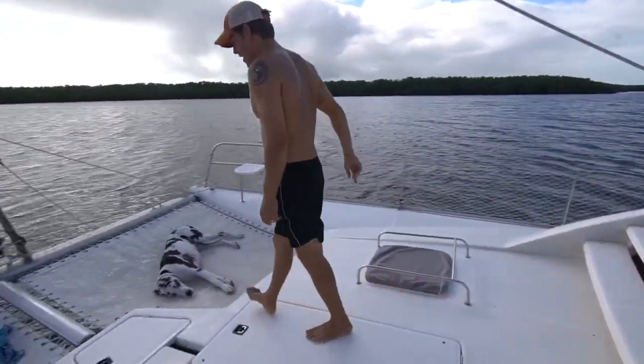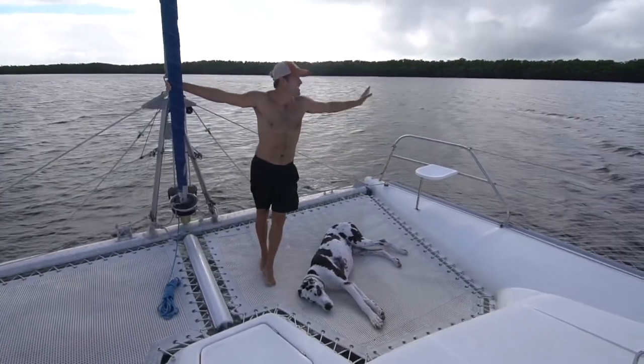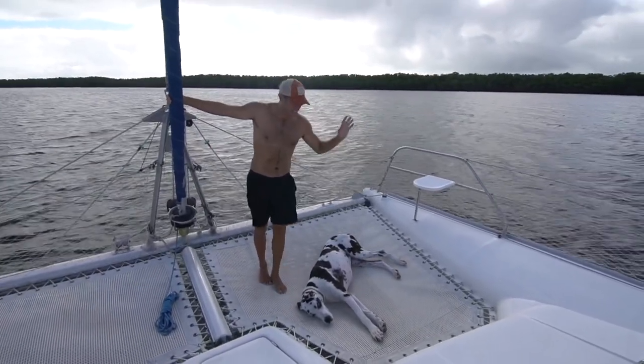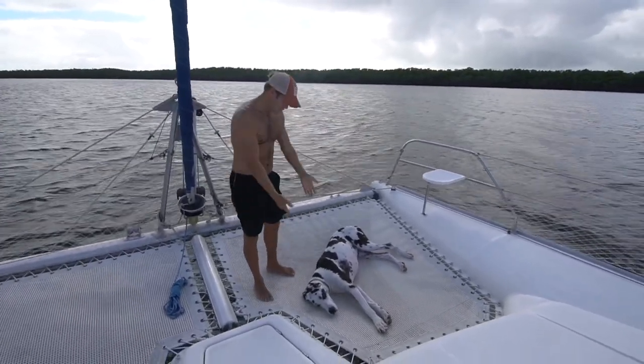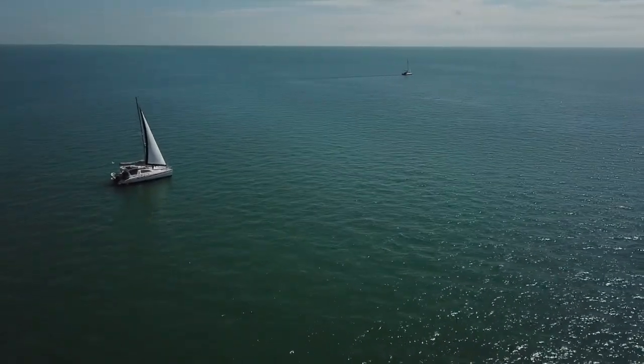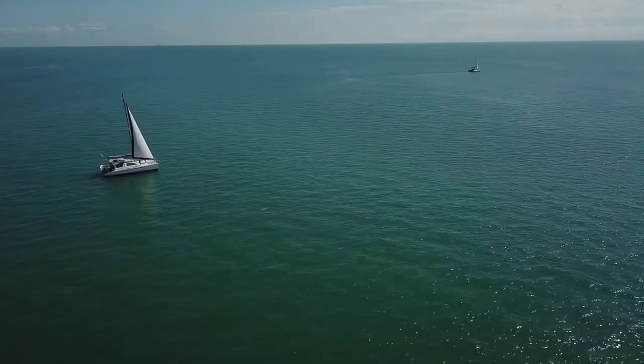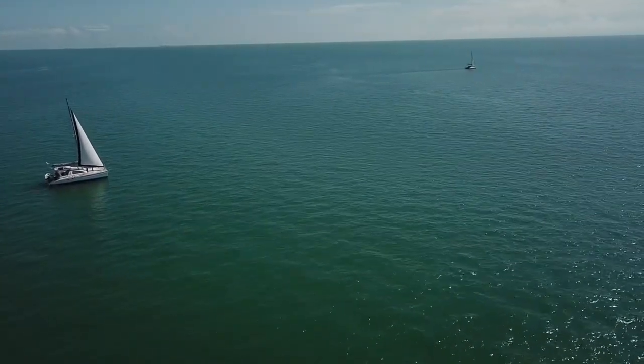Anyway, these right here is where we enjoy nice sunrises, sunsets, chilling out — and it's also where Maggie chills out. And that does it for our boat tour on the outside. I hope you guys enjoyed it, and if you have any questions, feel free to leave a comment. Be sure to subscribe if you haven't already — thanks for watching!